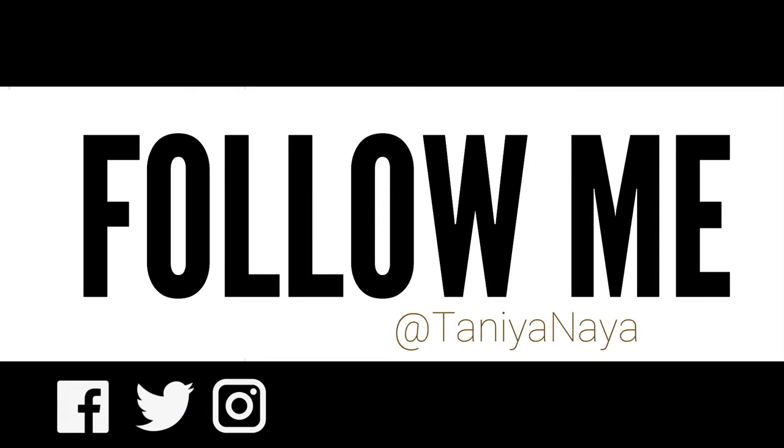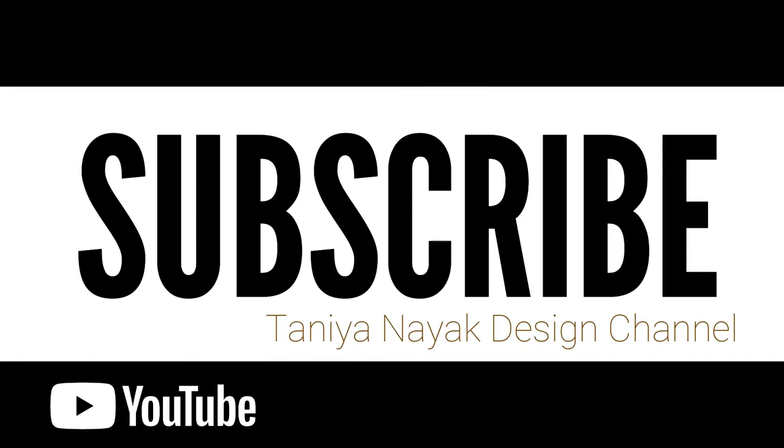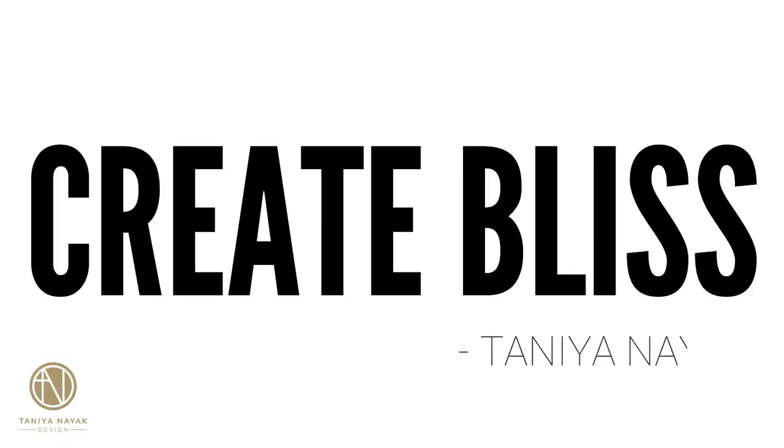Don't forget to follow me on social media at Tanya Nyack, and be sure to subscribe to my Tanya Nyack Design YouTube channel so you never miss any new posts. See you soon! Bye!